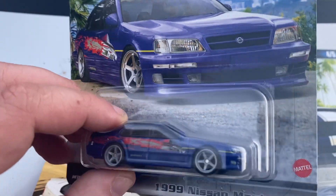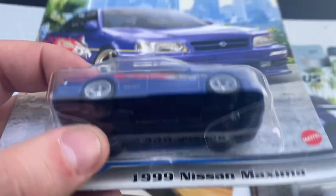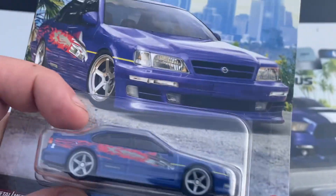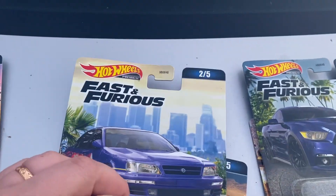Number two is the Nissan Maxima. Looks very nice — I want to get another one so I can open it up, to be honest. I love this casting. The back is pretty basic.